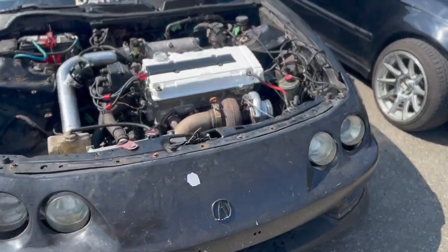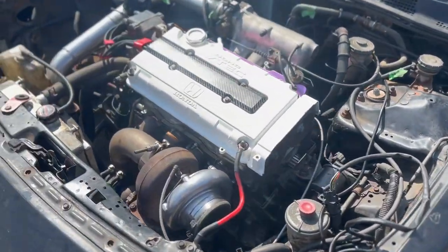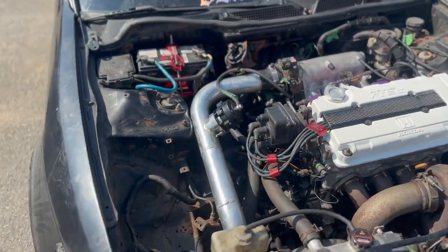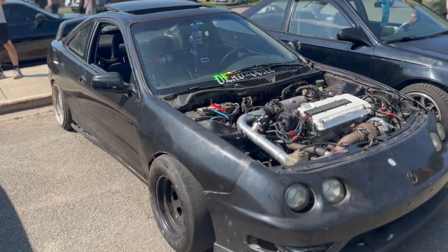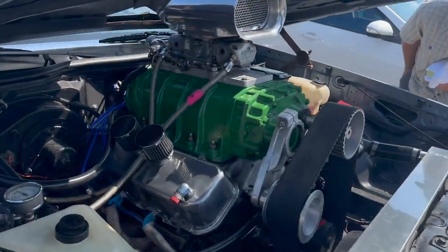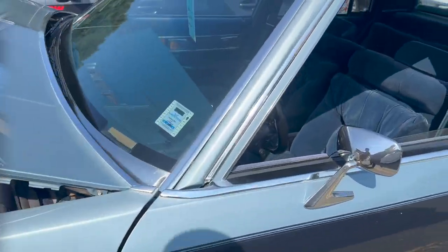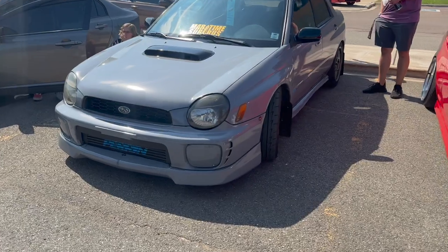We got an Integra with drag slicks, pretty big turbo — yes sir. I'm not skilled enough to tell you what kind of Series Honda that is, but it looks pretty fast, not gonna lie. Cutlass Supreme — she's got all the cloth, quite like it, nice color too.